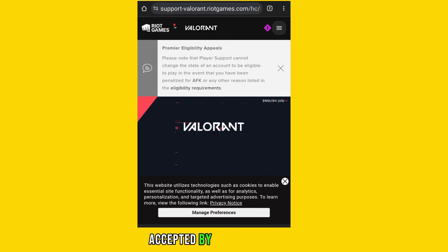Consider using alternative payment methods accepted by Valorant, such as credit or debit cards directly, prepaid cards, or other digital payment services, if available in your region.